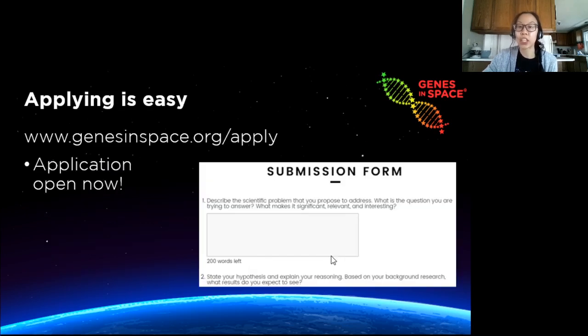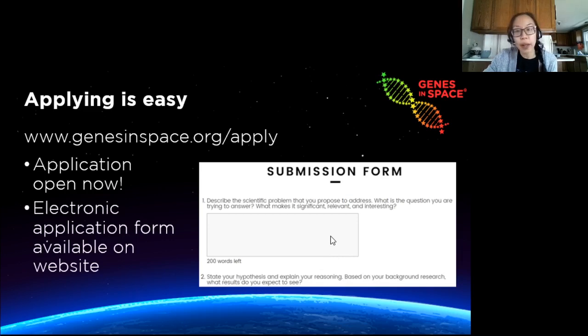The contest just opened last week. You can already start applying at the Genes in Space website. The electronic application form is now available and you can submit your application anytime between now and April 12th.